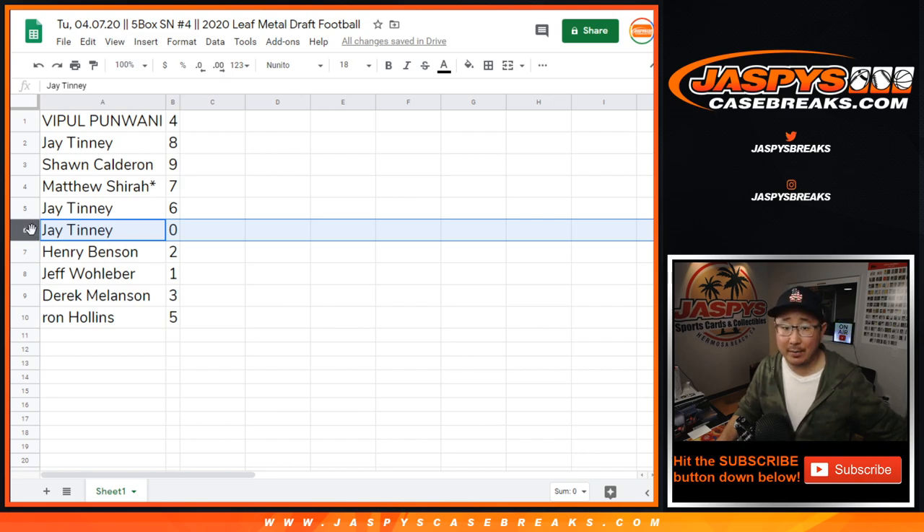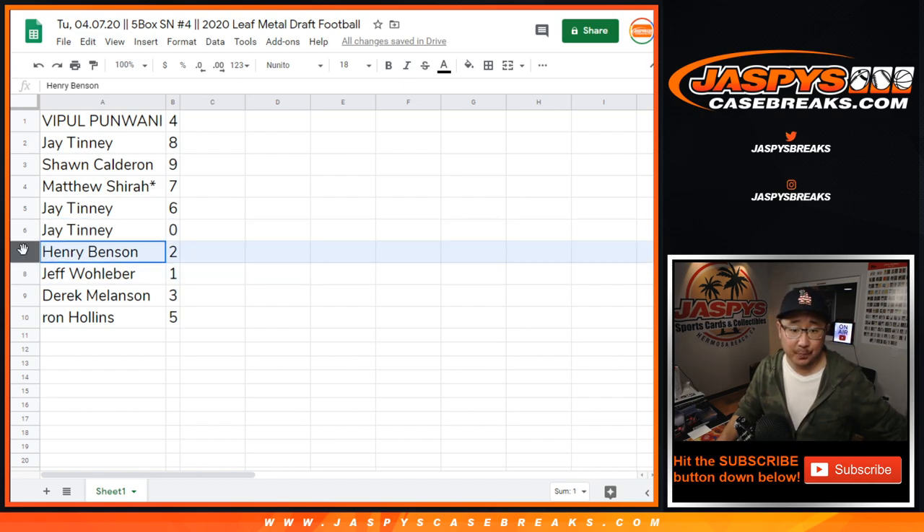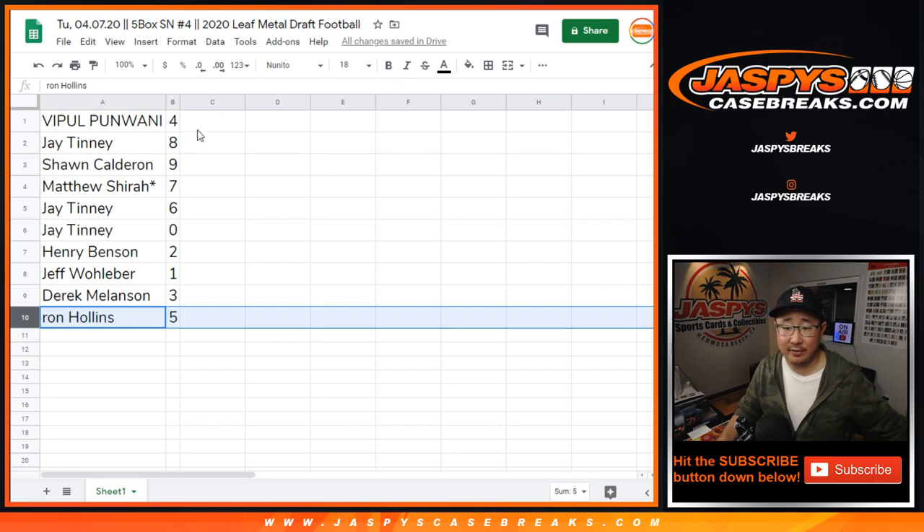So you'll get any and all redemptions, including one-of-one redemptions. Jeff, you'll get all live one-of-ones. Henry with 2, Derek with 3, and Ron with 5.